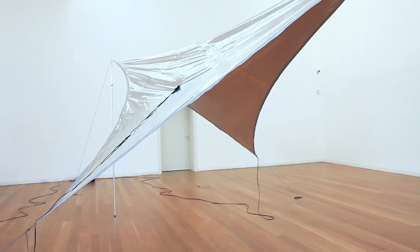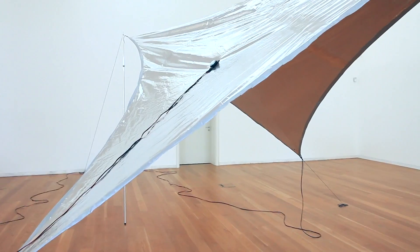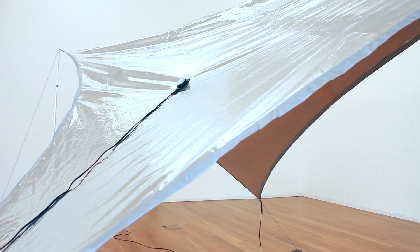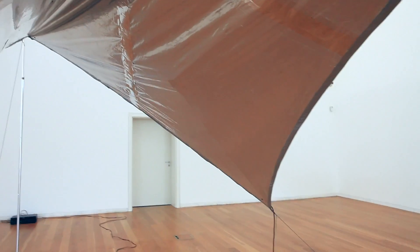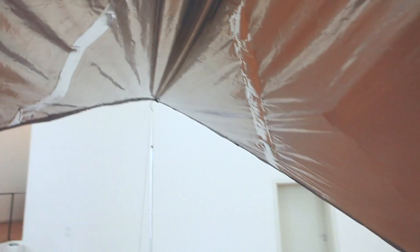Close by, Nuno da Luz's piece called 'Zatesis' is a survival blanket with speakers attached. To fully experience this piece, you have to physically enter it and listen attentively to the sound of the wind.